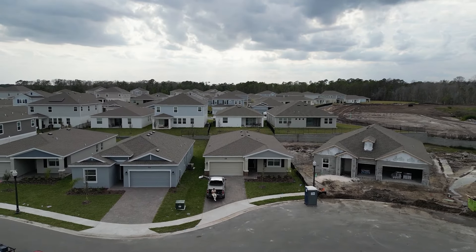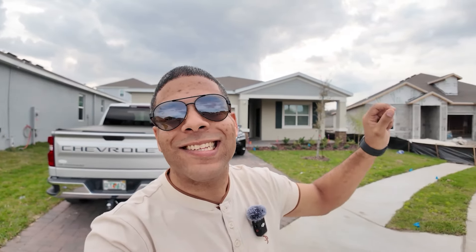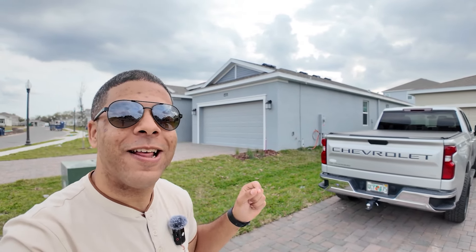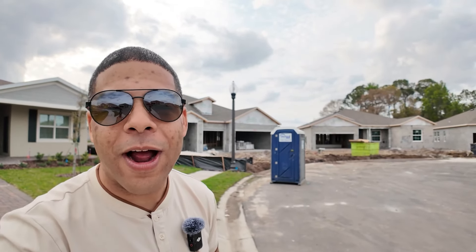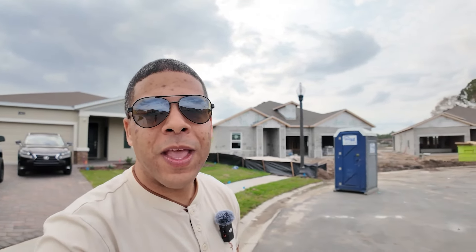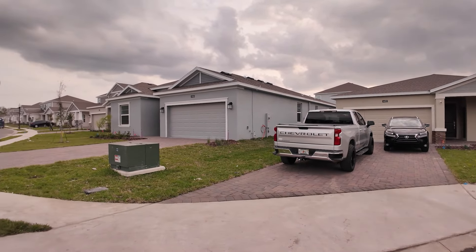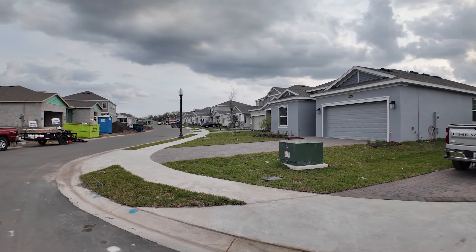We are the last house currently on the block that's finished — no neighbors on the left side, and the neighbors on the right haven't moved in yet. I apologize for the background noise; they're putting the roof on a house across the street. Our house is located on a beautiful cul-de-sac. I'll give you a little twirl — we have a nice big cul-de-sac, and one of the exciting things is that we got a bigger driveway so we're able to fit the cars.